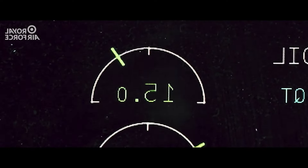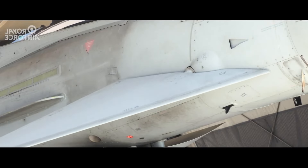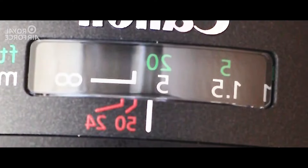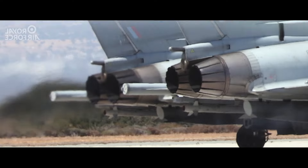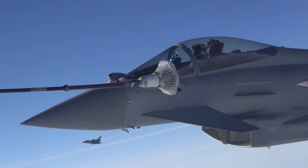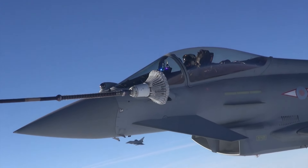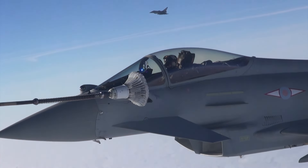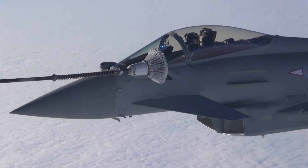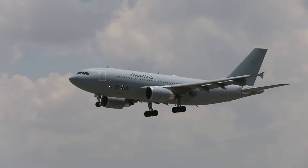With a total ammunition capacity of 9 tons, it can successfully perform both air superiority and attack missions against ground targets. There are four different production blocks, or tranches, in the Typhoon's development process, each with more advanced features than the previous one. The latest Tranche 4 version is designed to counter next-generation threats, equipped with modern electronic warfare systems and advanced sensor fusion capabilities.